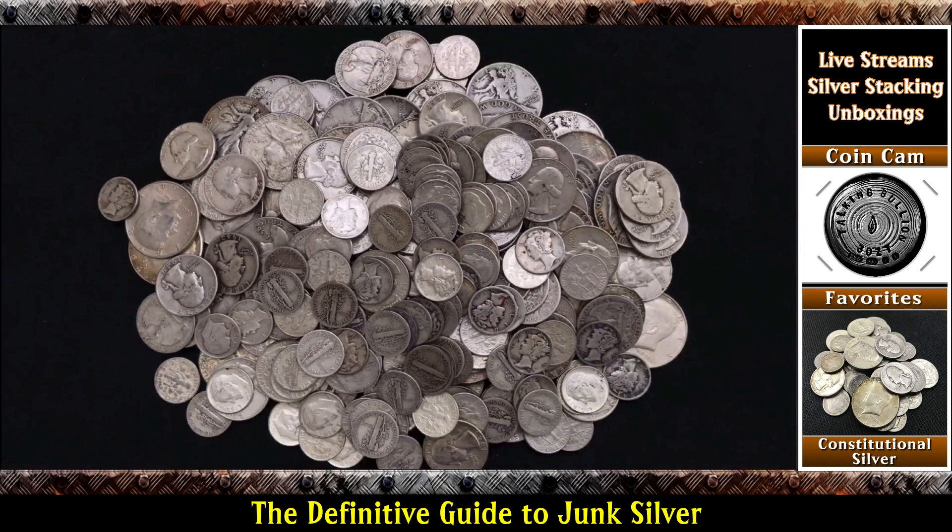Now, I know a lot of people don't like the term junk silver, and frankly, I really don't either. But it is so recognized in the community and outside of the community as junk silver, and probably secondly as 90%, and then thirdly as constitutional silver. If I have my choice, I'll call it constitutional silver, because that's really what I think it is. But for this series, I think I'm going to title it junk silver, because that's what it's most commonly recognized as.